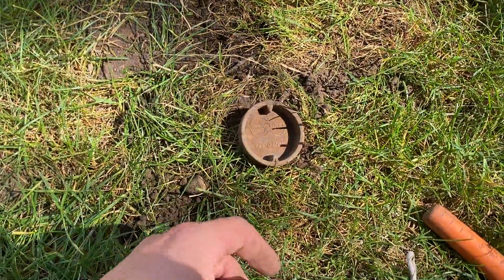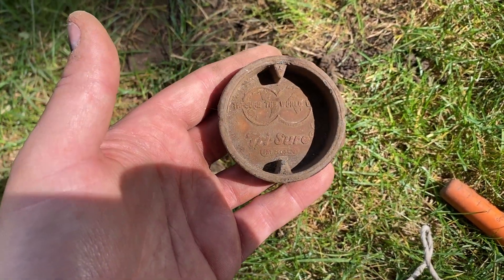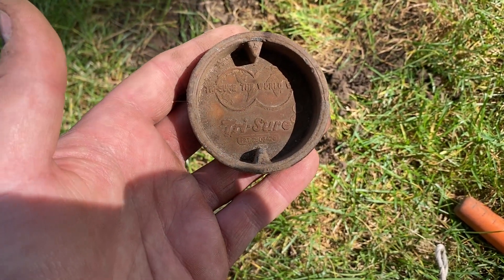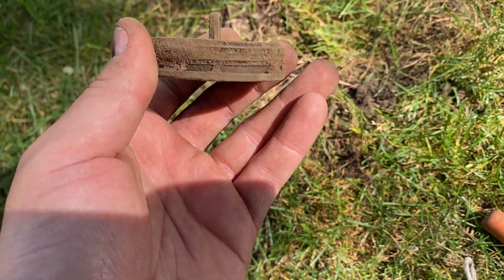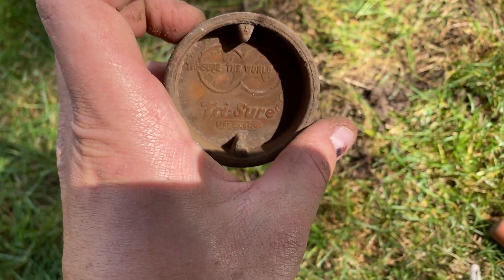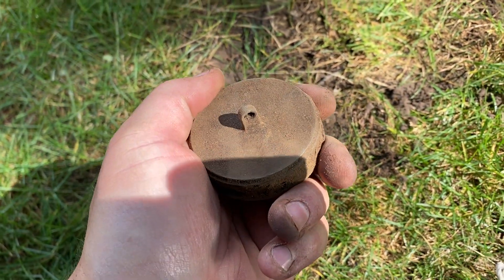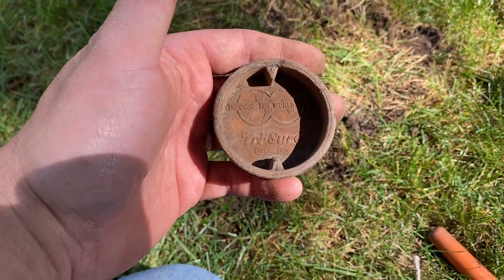Out of this next plug I pulled something I don't know what it is. It says 'treasure the world over,' and there's a patent number. Looks like a screw-on cap of some kind. I'll have to look up that patent number and I'll flash some pictures of what it is. On to the next good beep.